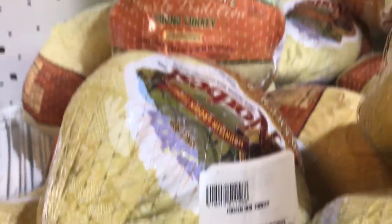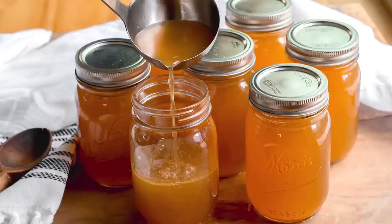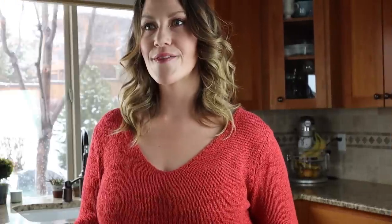Turkeys are a great inexpensive meat for keto or carnivore with lots of different recipes. When you buy a whole turkey or whole chicken, you eat the entire thing — there are organ meats inside that provide lots of nutrition, plus you get the meat itself. After eating the meat, take the carcass and make bone broth to get more nutrition, including collagen and minerals.